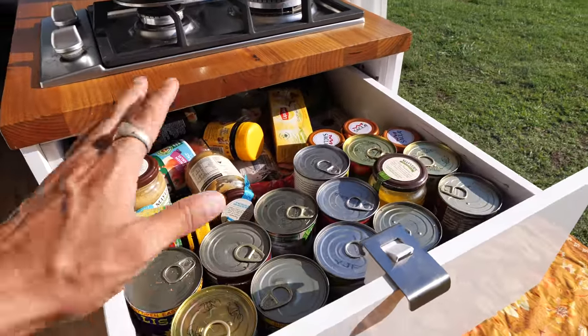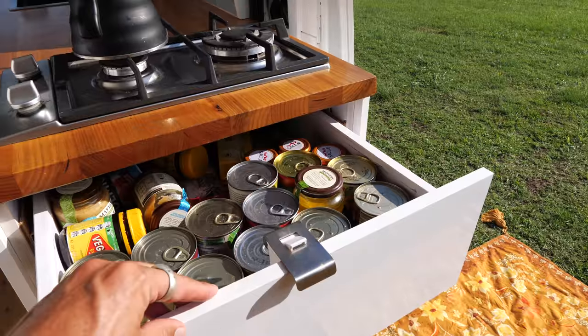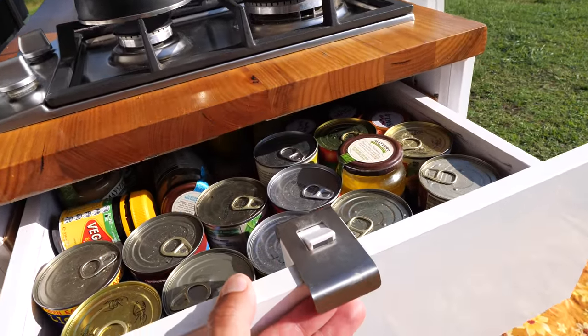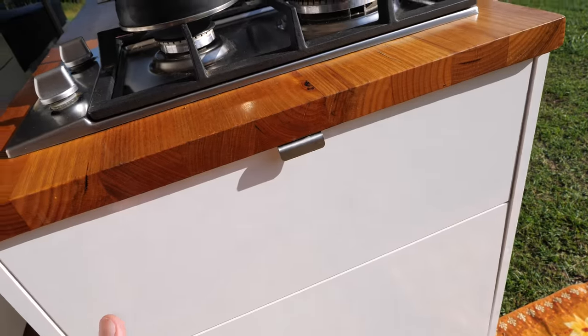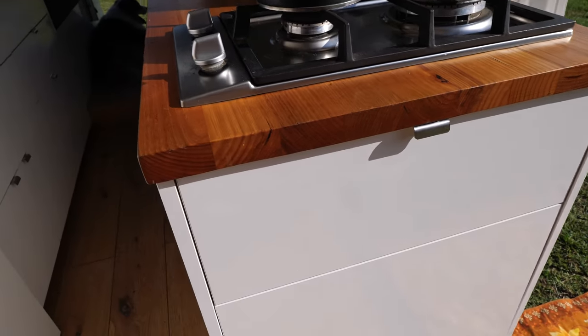Above the fridge I have the first of my food pantries - this one's for all my long-life food. You'll notice on all my drawers and cupboards I have these latches called RV latches made by Brett, a guy in Victoria. The way they work is when you pull out it goes down, and when you push it, it locks into place so it can't come open while driving.